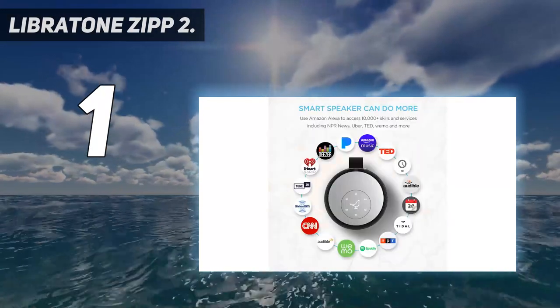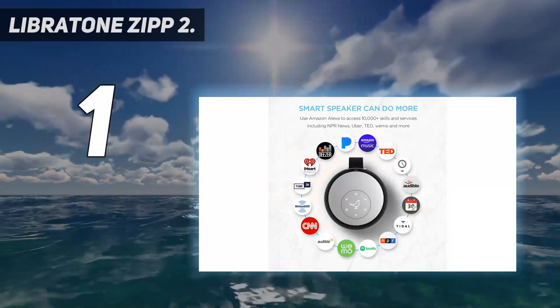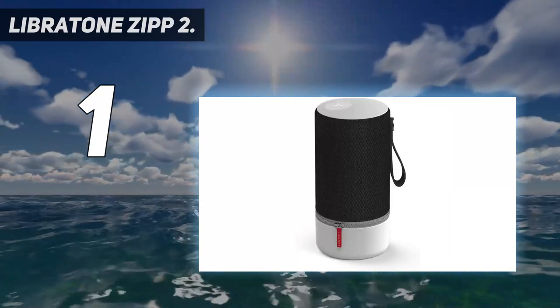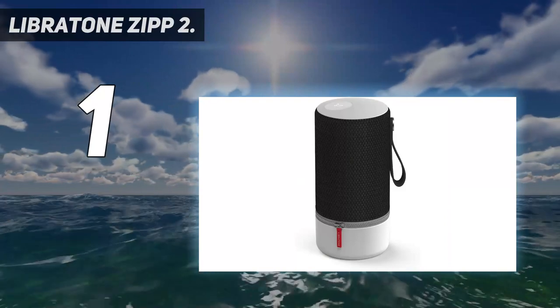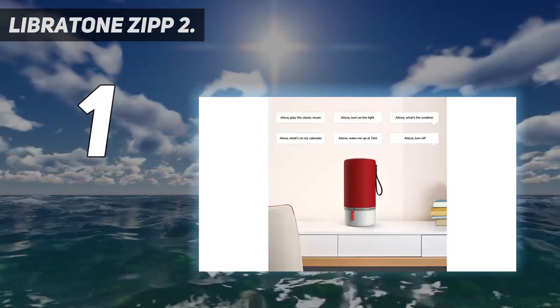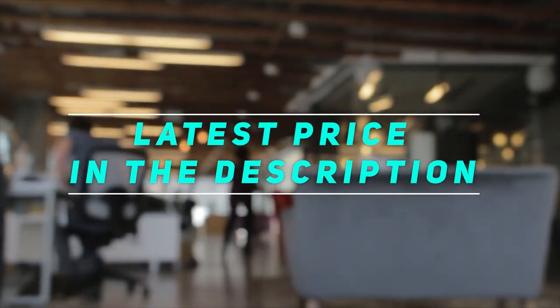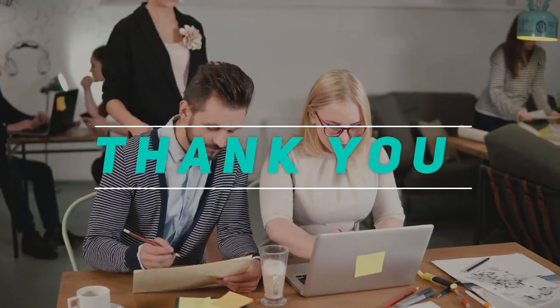The Libratone Zipp 2 can produce an audio output of up to 100 watts. Its volume automatically minimizes when a palm is placed on top of it. One full charge can make this speaker play for 12 hours. It has Alexa built-in and offers wired connections such as an aux and a USB port. Check out the video description for the latest price and more information. Thank you for watching — please subscribe and stay tuned.